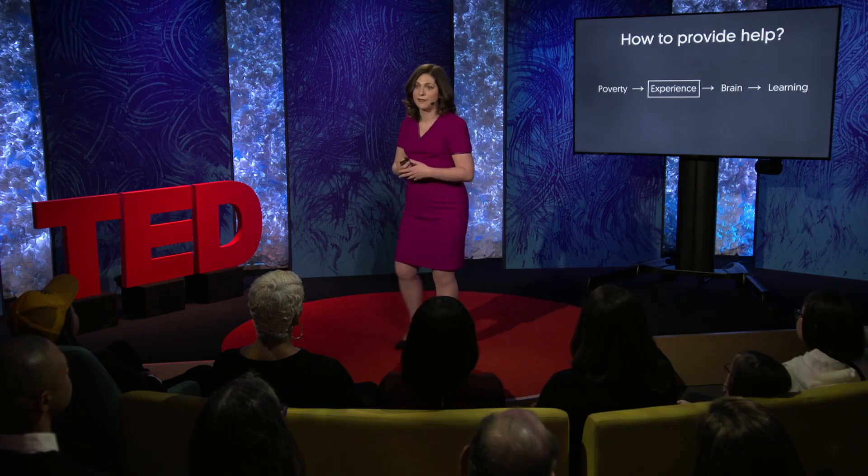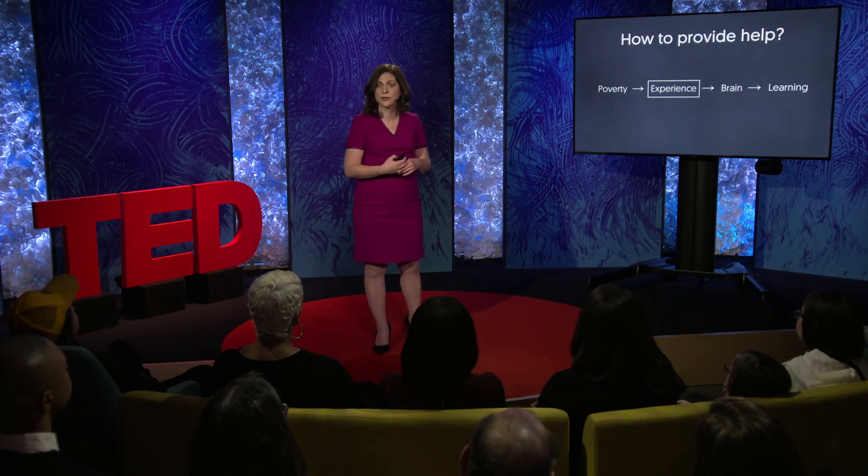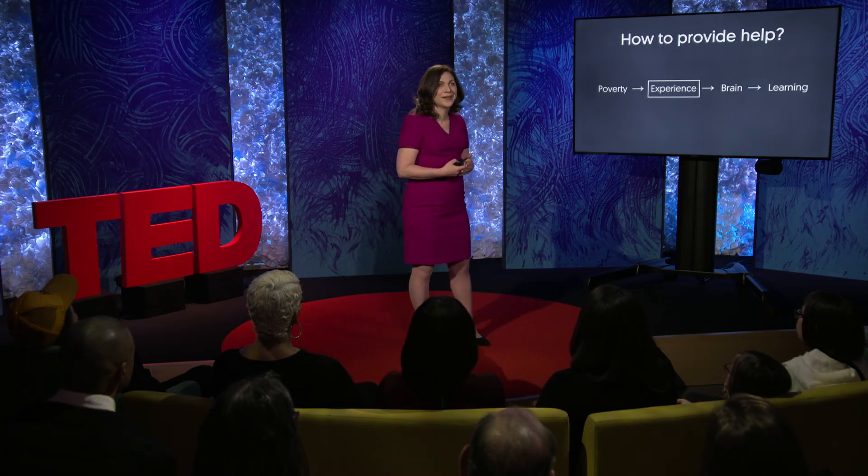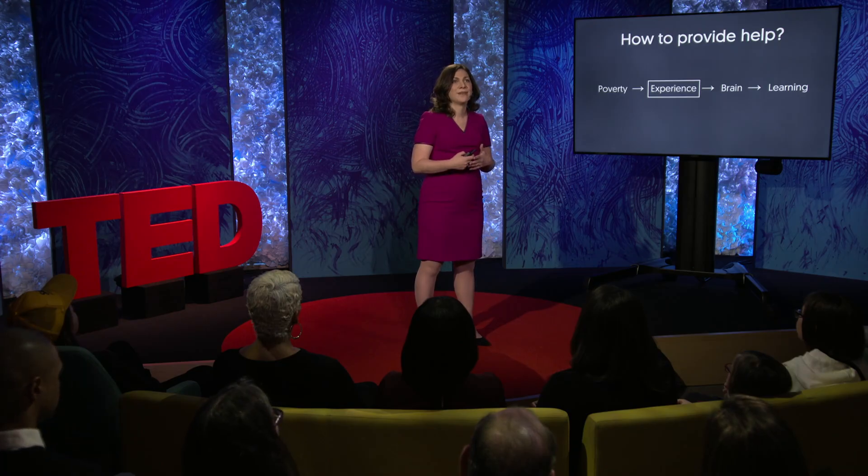There are a number of high-quality interventions that do try to change children's experience, many of which are quite effective. But again, just like school-based initiatives, this is hard work. It can be challenging, it can be labor-intensive, sometimes costly. And on occasion, it can be somewhat patronizing for scientists to swoop in and tell a family what they need to change in order for their child to succeed.